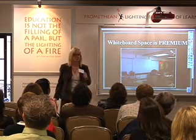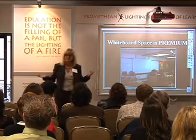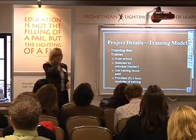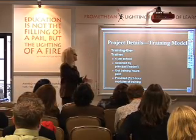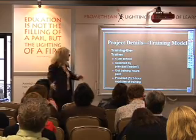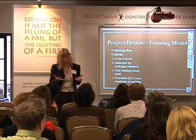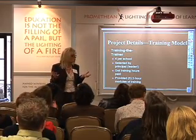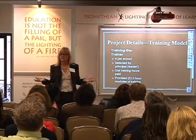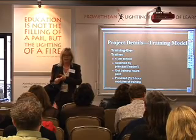White space was a huge issue — teachers came in saying 'my whiteboard's gone!' But it's still there; you can do all of that plus more. What I'm most proud of is our train-the-trainer model. When we did our pilot, we trained those teachers, and then for the district-wide rollout we got four teachers per school. We worked with principals to democratically select teachers — not just teachers who were good with technology, but respected, energetic, good teachers.